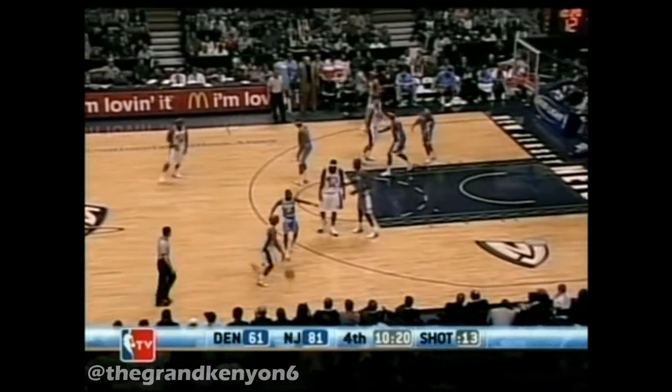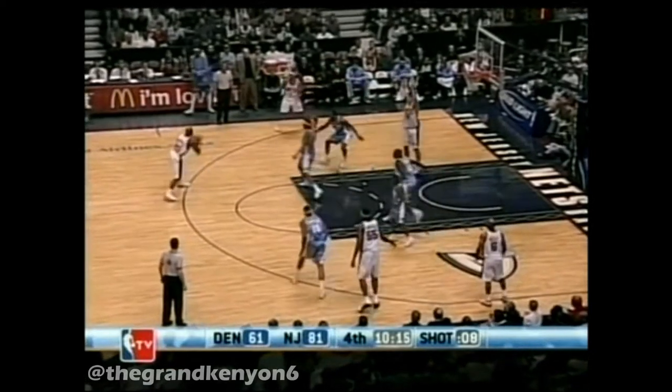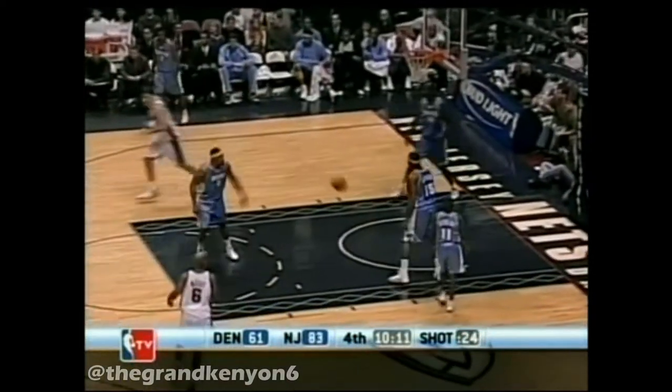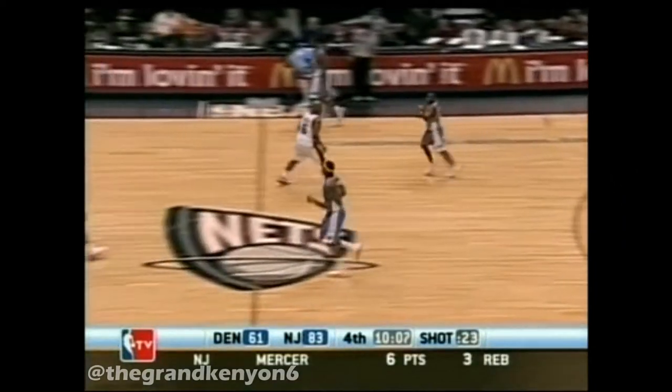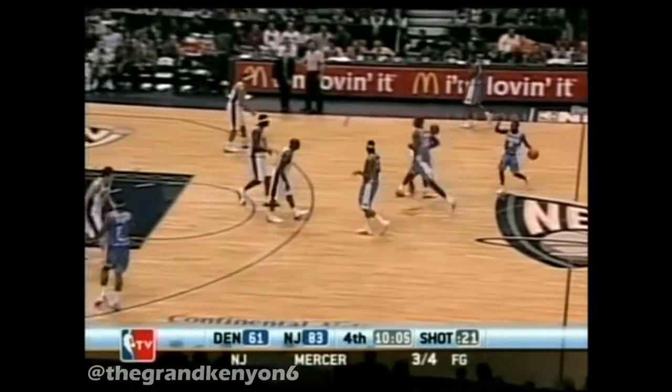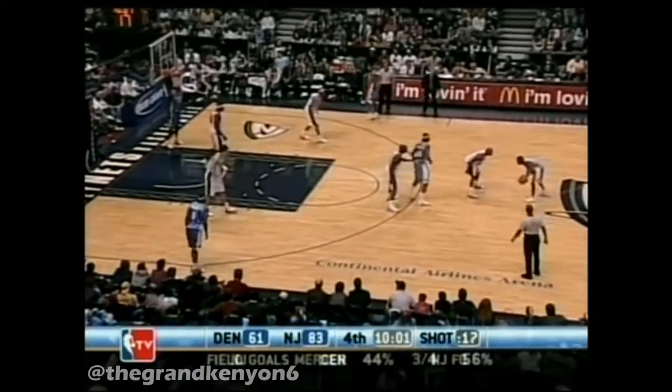Earl is now three of ten from the field. Here is best — Elson Smith gets rid of it. Mercer is open, that's for two. Ron Mercer now three of four from the outside. Now they're keeping them spread — you see those perimeter guys, makes it tough for the defense to close out, and they're late as well. Rebounded by best, here's Mercer.